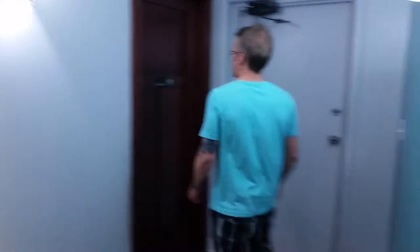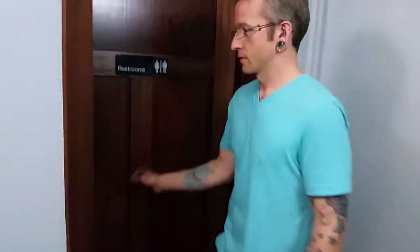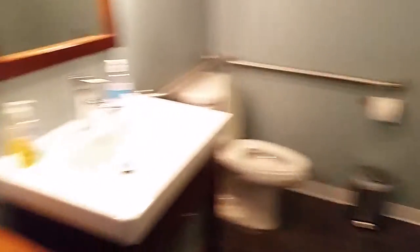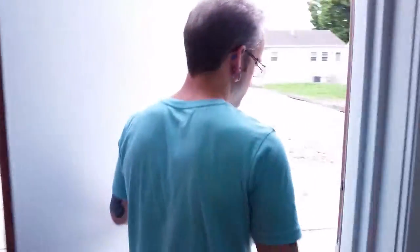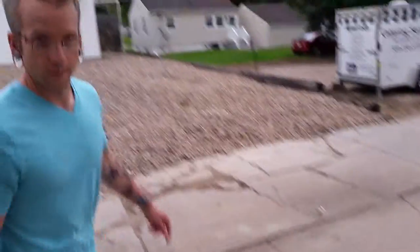Back through here. Public restroom. And this is just the back door — goes to the alleyway. And that would be it. Thanks for watching guys. Have a good day.